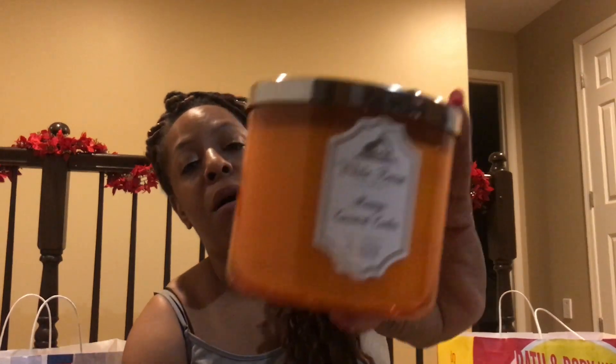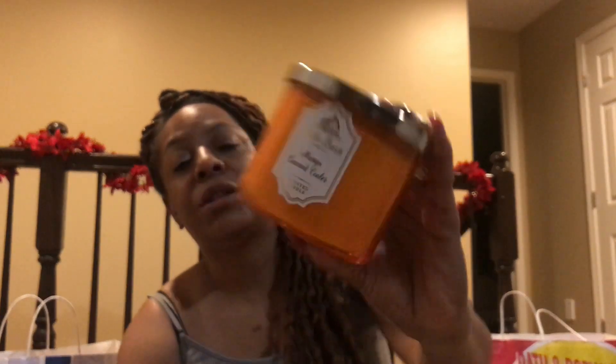This is Mango Coconut Cooler — it smells the bomb, just the bomb. It smells so good. Yeah, this one smells good y'all.